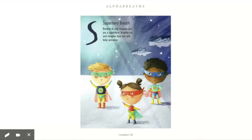S — superhero breath. Breathe in and imagine you are a superhero. Breathe out and imagine how you will help someone. Think of your superhero cape, mask, and logo — maybe what your superpower is. See it in your mind and breathe in, and breathe out, imagining yourself going to help someone out. Breathe in — feel your power. Breathe out — go help someone.